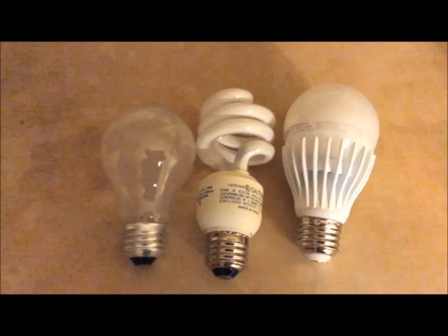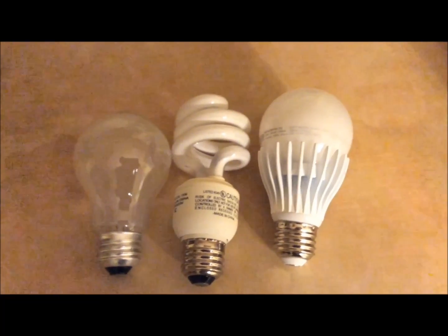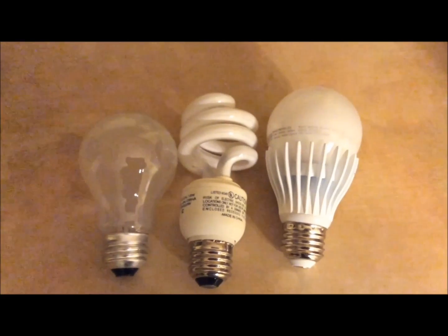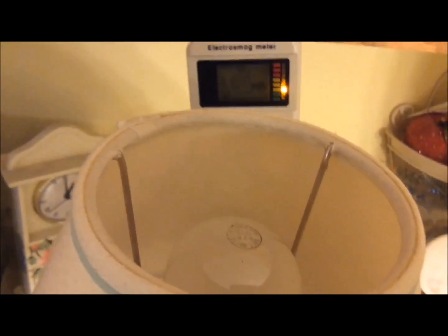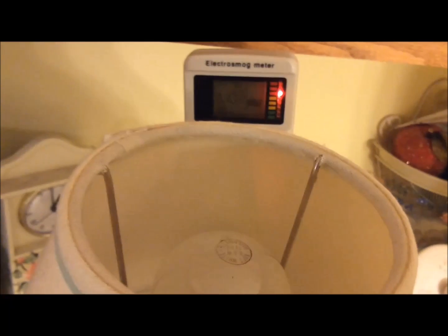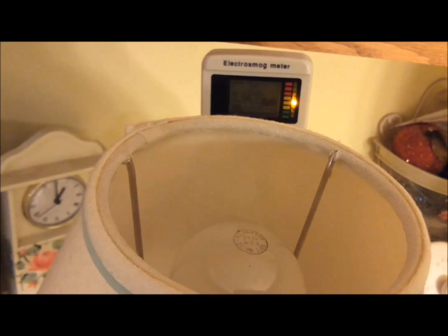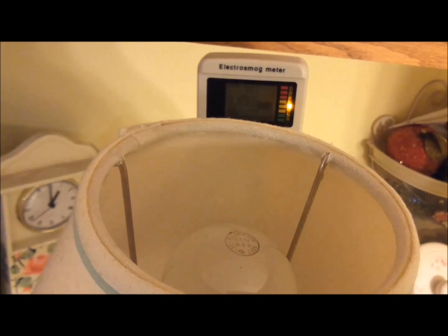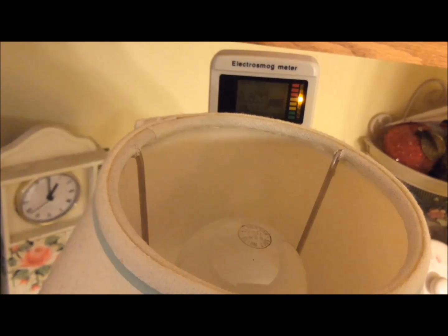You might think the only differences between these bulbs would be shape and energy consumption, but you would be wrong. There's actually a drastic difference between these bulbs in terms of radiation. Just so you have an idea of the background levels in this environment, we're picking up about .03 mW per square meter, and right now there are no light bulbs turned on in this immediate area.